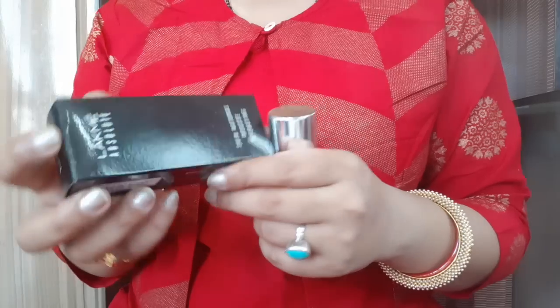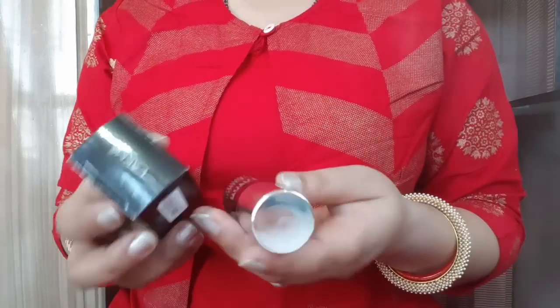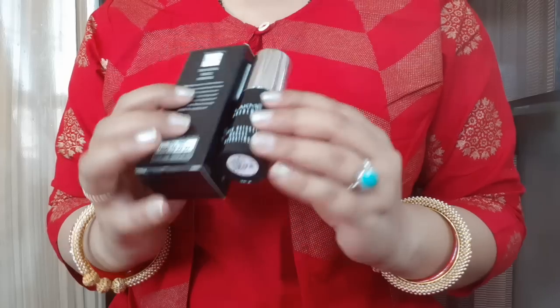Let me tell you about its shelf life — it is about 3 to 4 years, which is very good. The product quantity is 15 grams.